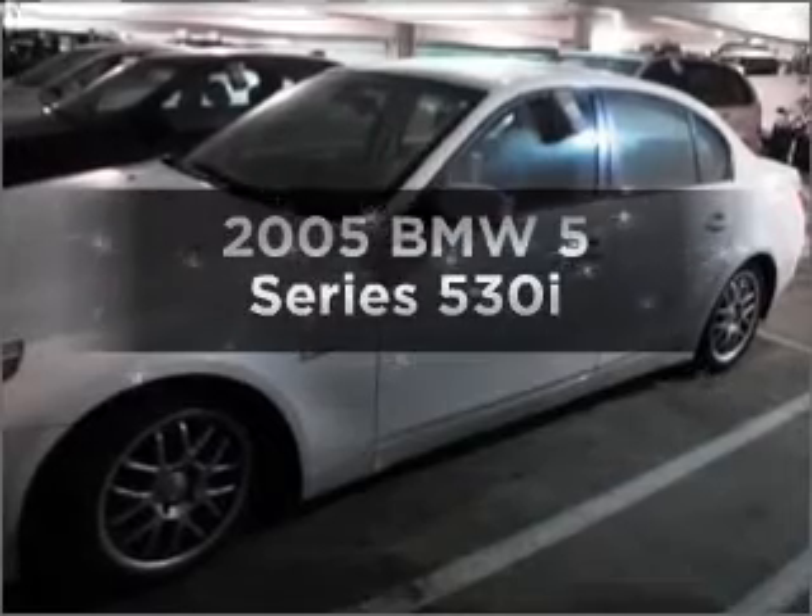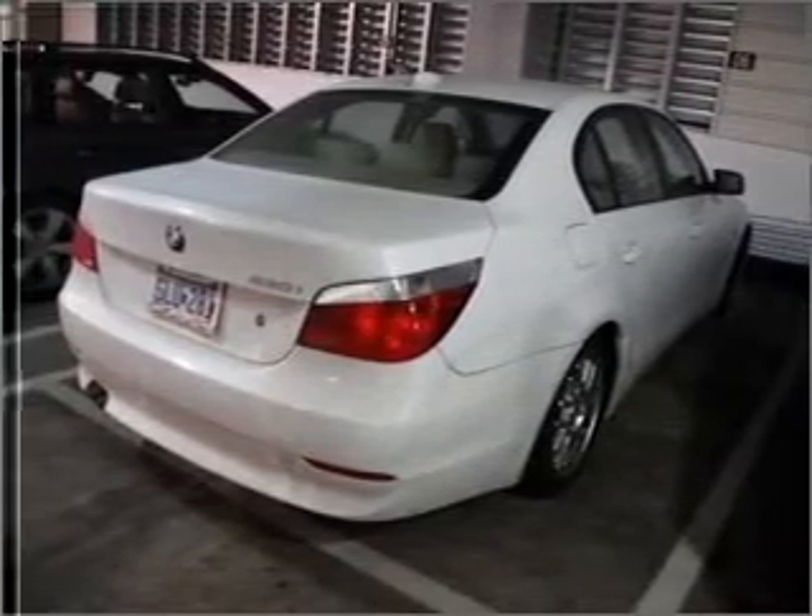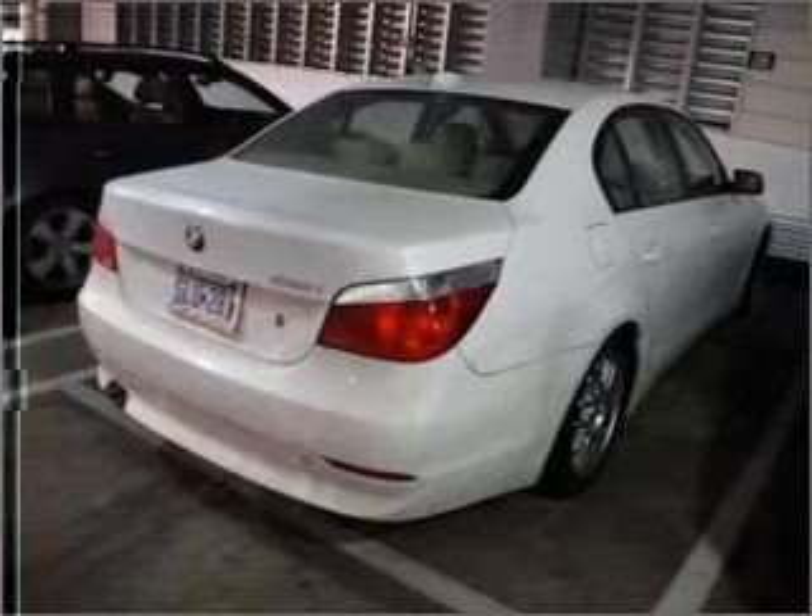Get noticed in this 2005 BMW 5 Series. If you're looking for an automobile with great attributes, look no further. With a reliable 6-cylinder engine that responds smoothly to its 6-speed automatic transmission, premium wheels give a more luxurious look. The anti-lock braking system will help deliver you safely to your destination.